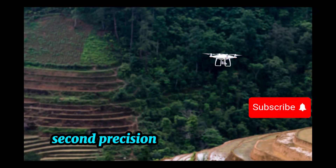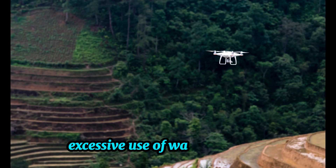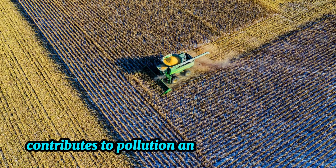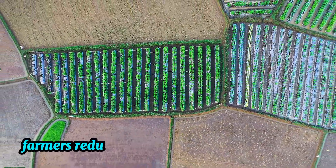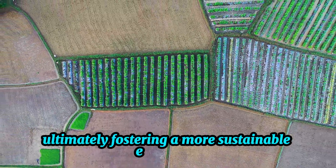Second, precision farming minimizes environmental impact. Excessive use of water, fertilizers, and pesticides contributes to pollution and soil degradation. By using only what's necessary, farmers reduce runoff and promote soil health, ultimately fostering a more sustainable ecosystem.